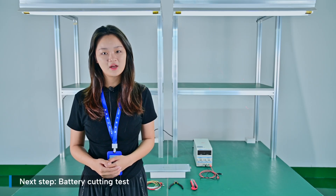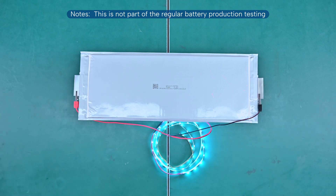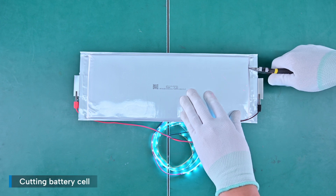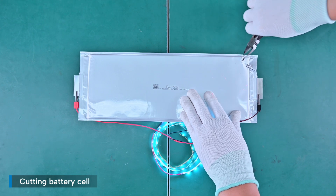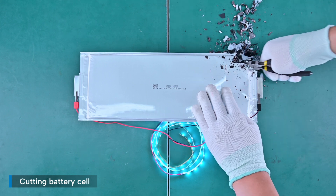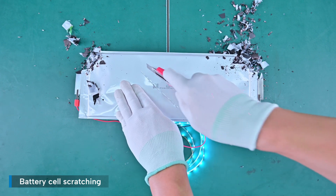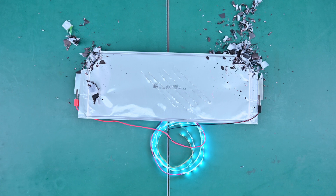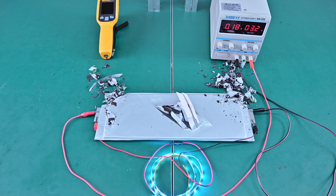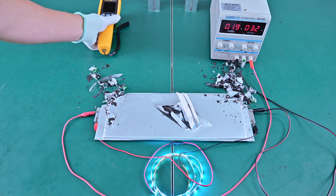Next, we will conduct another test: cutting the battery. Please note this is not part of regular battery production testing — it is only to demonstrate the chemical stability of the solid-state battery design. We cut and scratch the battery cell, then turn on the DC power supply. Now we have cut the battery cell into sections. The bulb stays lit, the battery cell keeps charging, and the temperature remains stable and well controlled.